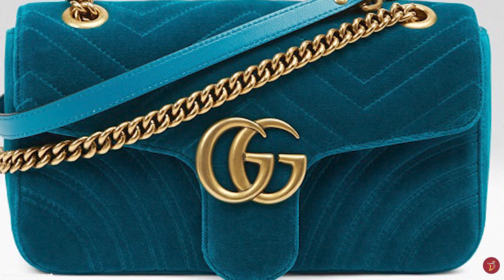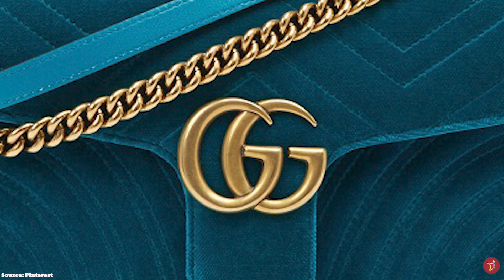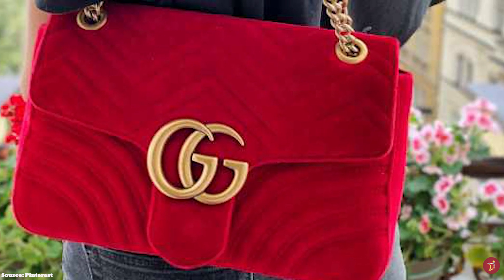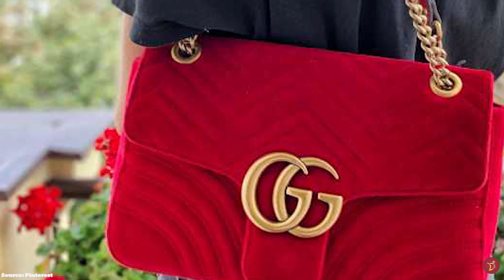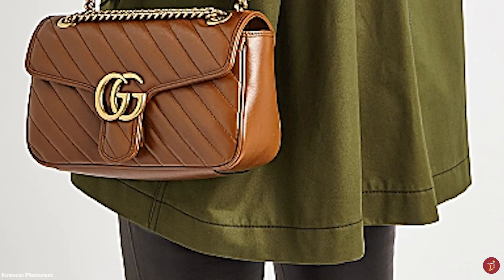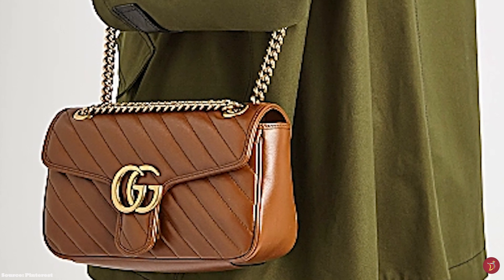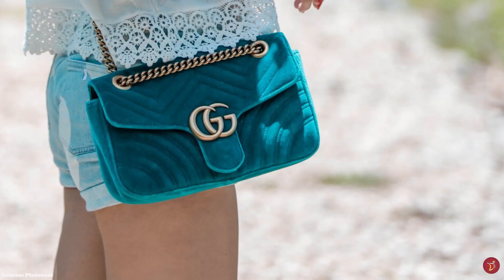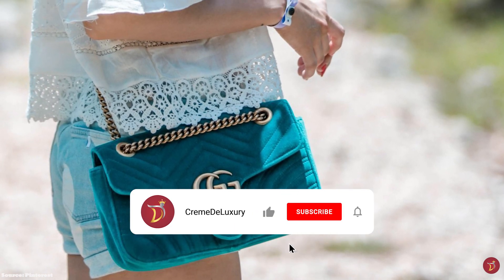The matelassé stitching is a weaving technique yielding a pattern that appears quilted or padded. The bag is emblazoned with an oversized, antiqued gold Double G logo hardware with a retro aesthetic on the front flap, as well as a magnetic closure. Options of the Double G hardware also include embellished, textured or pearly options. The Gucci Marmont bag features a long brass slide chain strap with a leather top addition so that the bag can be worn cross-body or doubled and shortened to be worn over the shoulder.